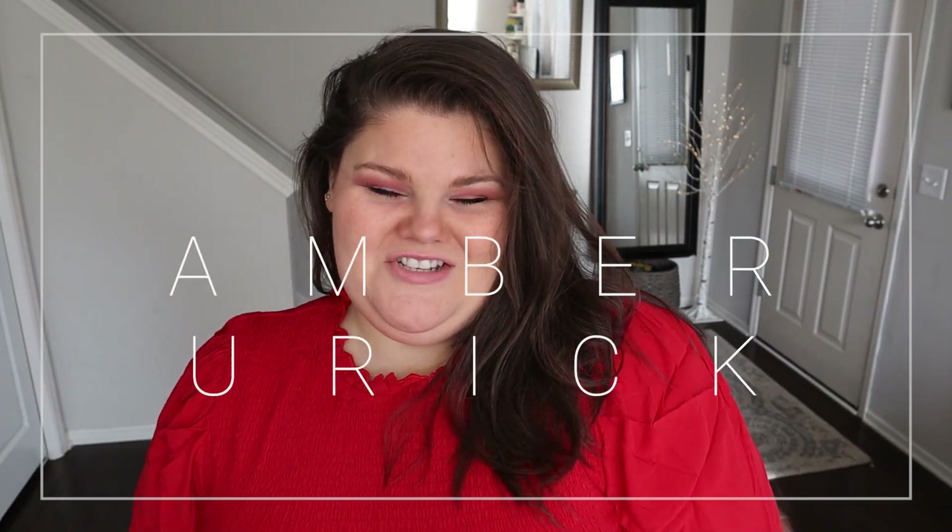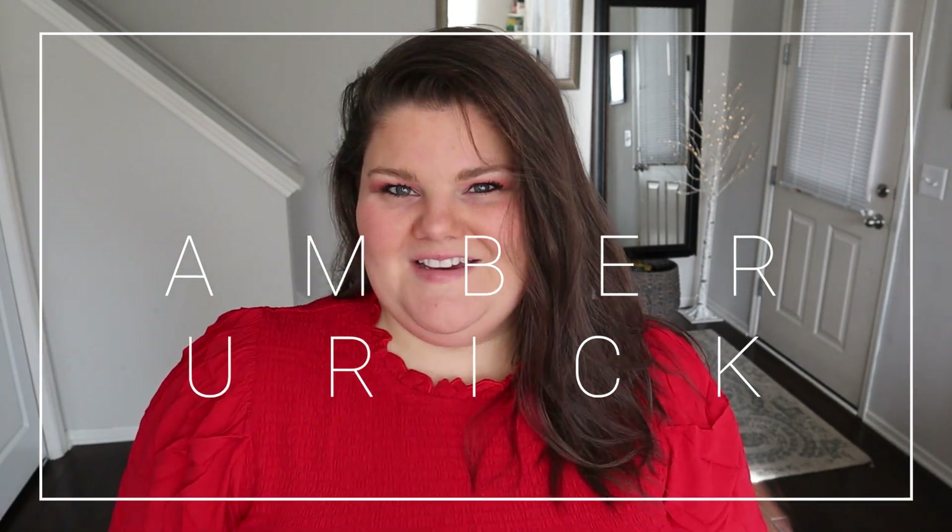Hey guys, welcome back to my channel. I am Amber and this is a channel all about plus-size fashion, beauty, and lifestyle.